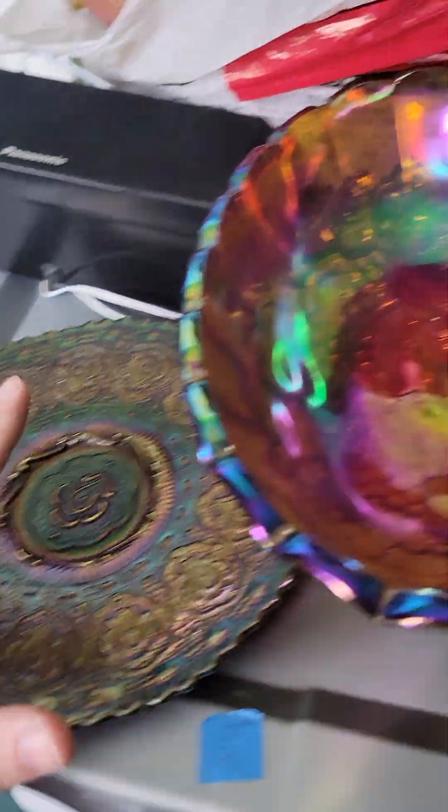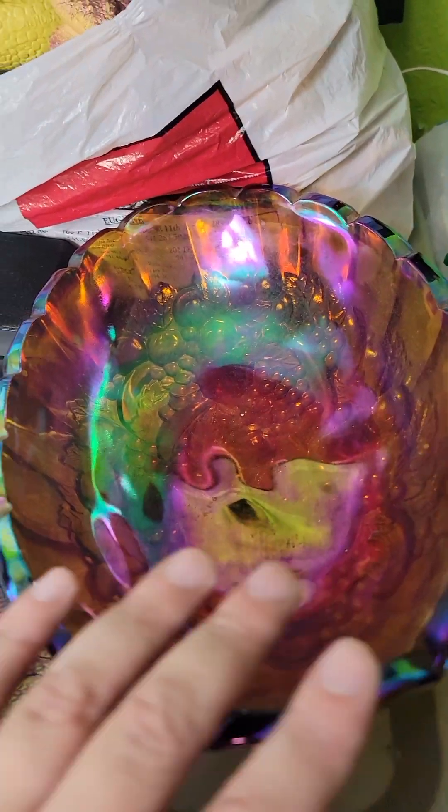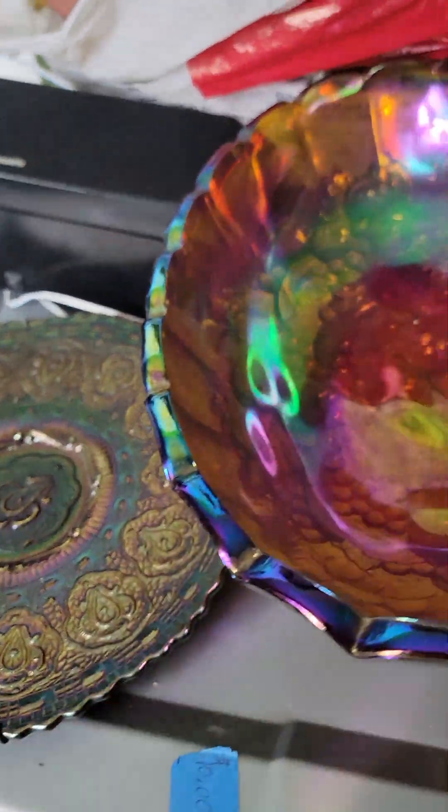A couple more storage unit finds to close out: these Benton and Carnival Glass pieces sold for almost $200 — someone bought both of them for $200. See you next time.